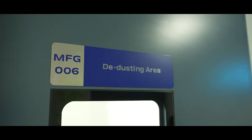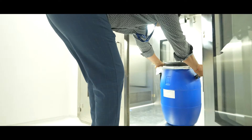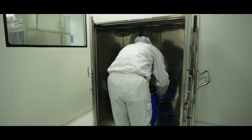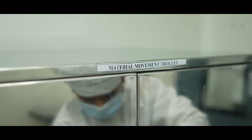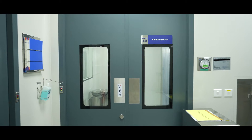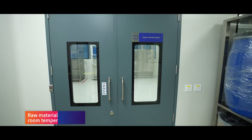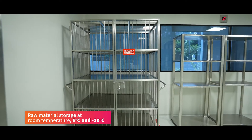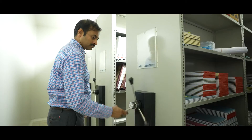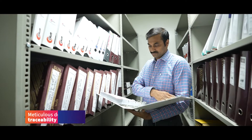Before entering the processing area, materials go through de-dusting and are quarantined for sampling, testing and release. Approved materials move to dedicated storage, ready for dispensing. Rejected materials are handled following the right disposal procedures. Each activity is meticulously recorded, guaranteeing traceability and accountability.